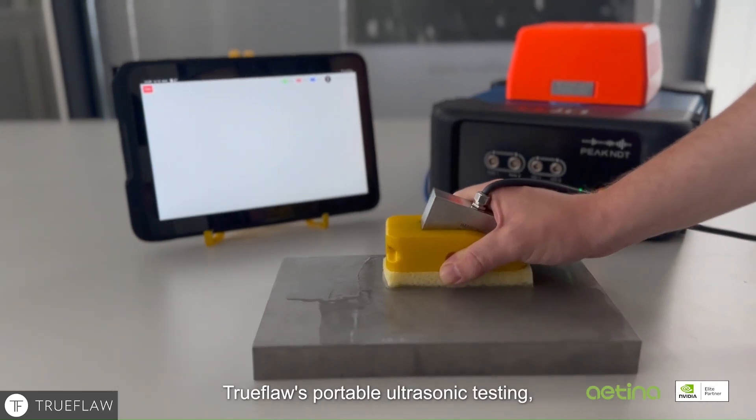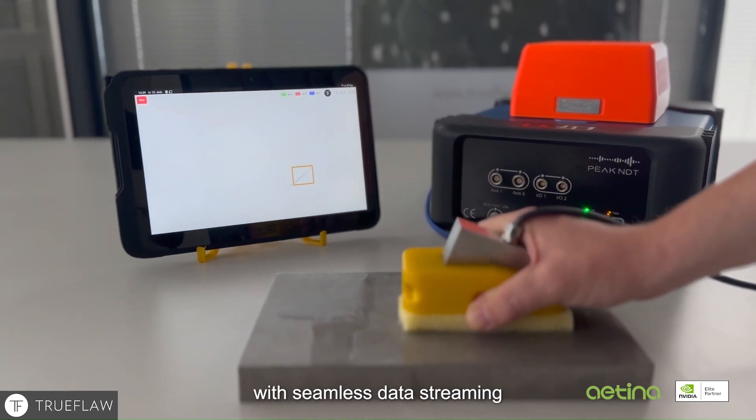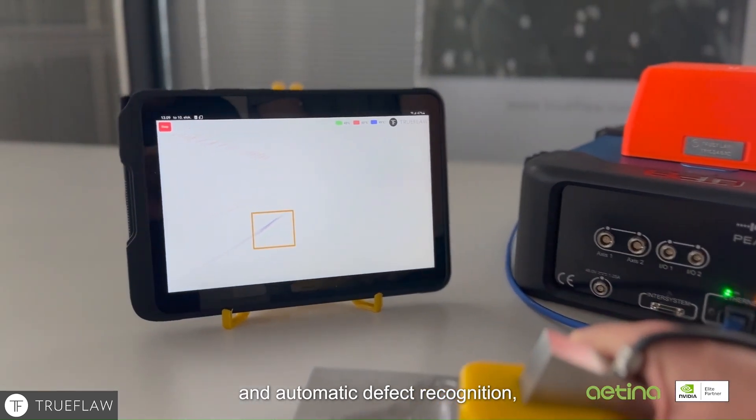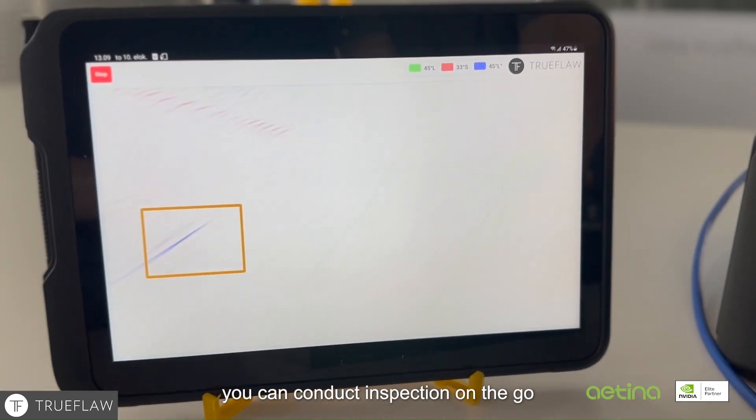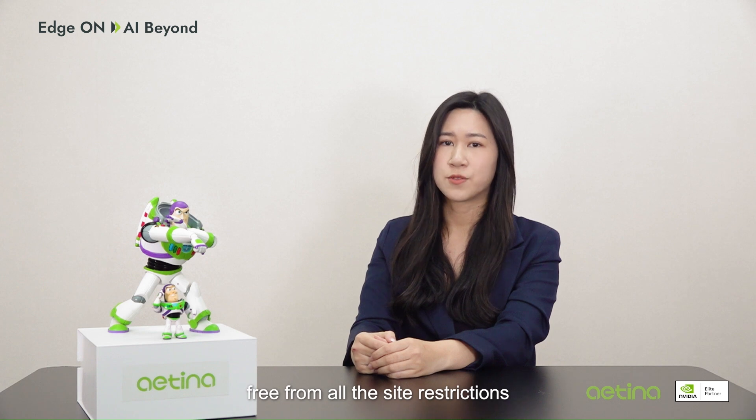We have produced more than 600 use cases around the globe. For example, TrueFlow's portable ultrasonic testing — with seamless data streaming and automatic defect recognition, you can conduct inspections on the go, free from all size restrictions.